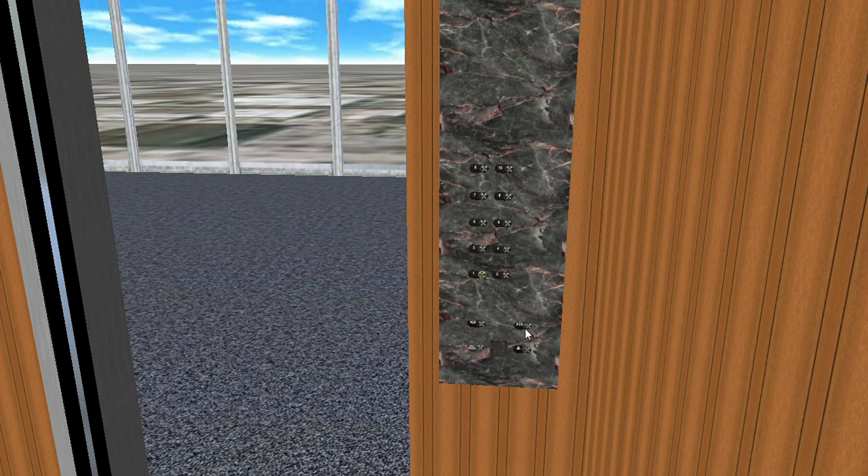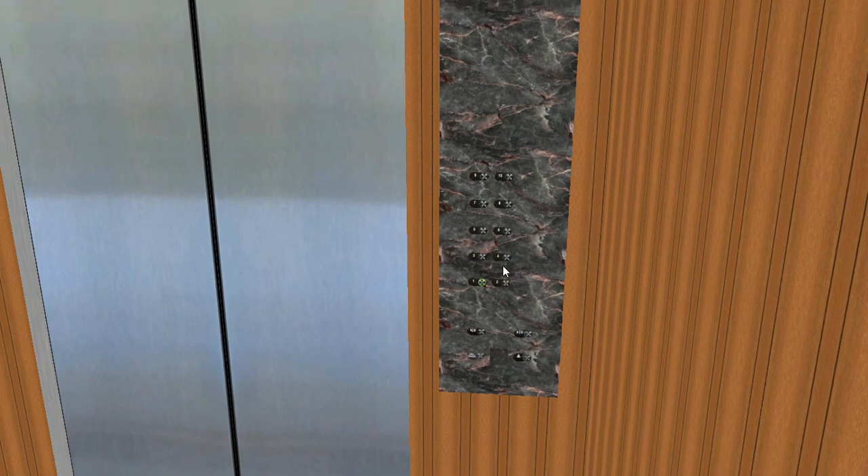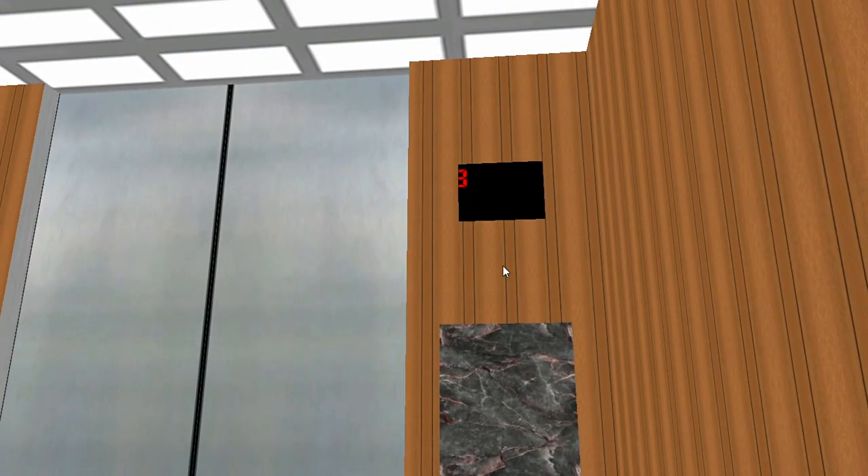Here's floor 10. That indicator has to be fixed. Please stand clear. It keeps nudging — I don't know why it does that. That's a bad indicator, to be honest with you.